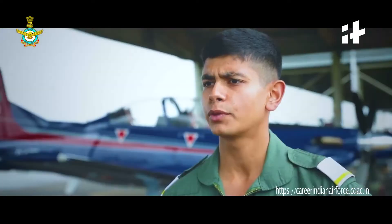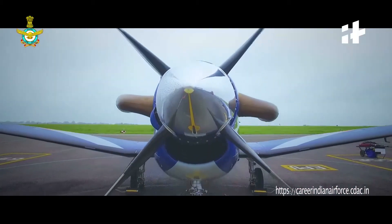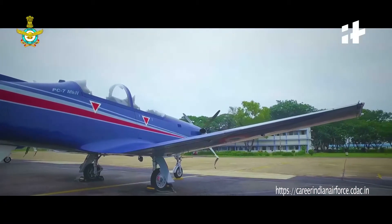The Pilatus PC-7 is an aircraft from Switzerland. It has a 750 horsepower engine. It's really powerful. It also has the latest avionics and electronic equipment, making it very easy to fly. It has many safety features and it's very safe. It's easy to fly but very difficult to master, I must add.